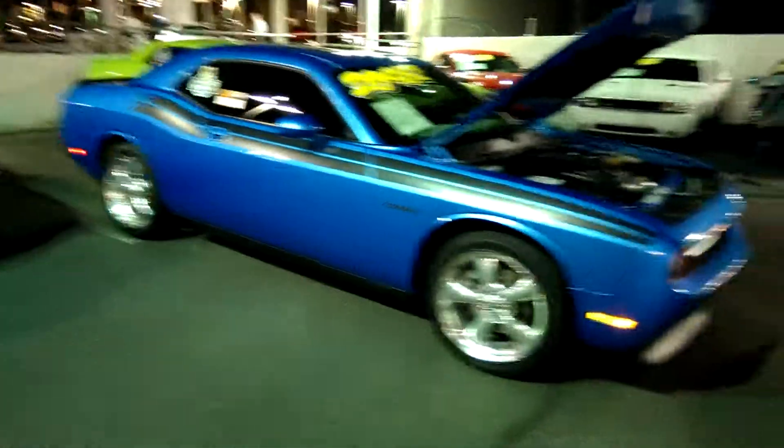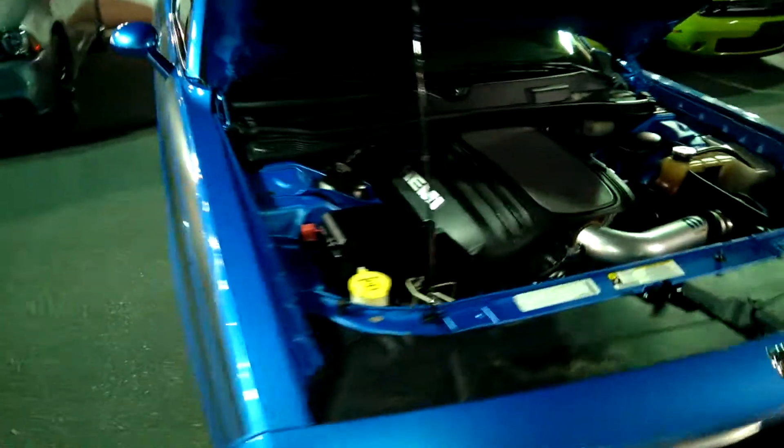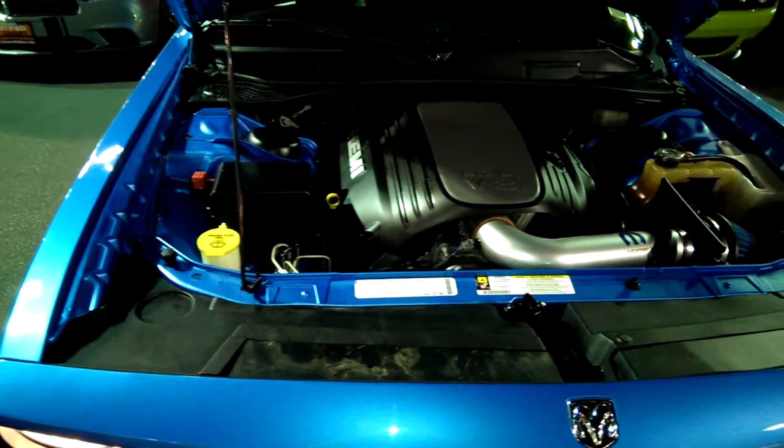I know you had some questions about the vehicle. Clean tires, clean interior, 5.7 Hemi engine.